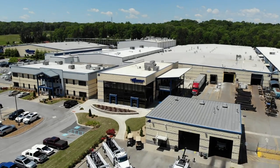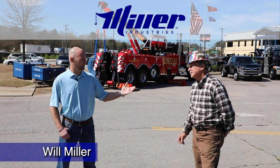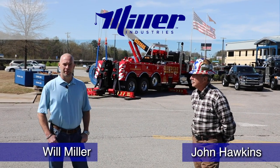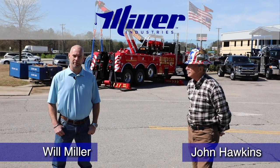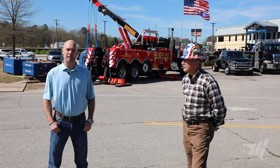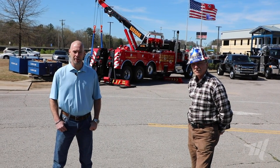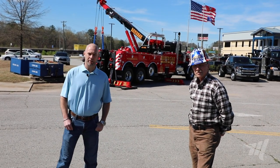Good afternoon from Miller Industries. I'm Will Miller and with me today we have John Hawkins. In light of recent events in the United States and the postponement of the Florida Tow Show and the Las Vegas Tow Show, we've decided to change things up a little bit and bring the Tow Show to you. We know as first responders across the United States that each and every one of you are doing your best to help the general motoring public in this time of need, and we see the outcry from social media and the recognition of the towing industry.